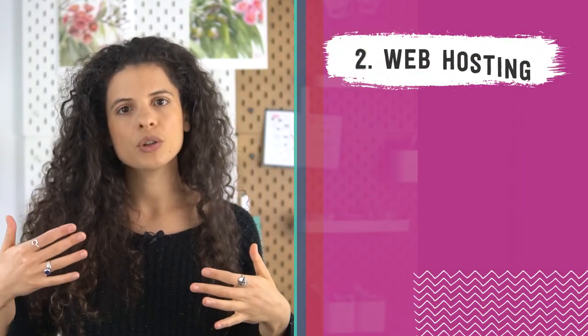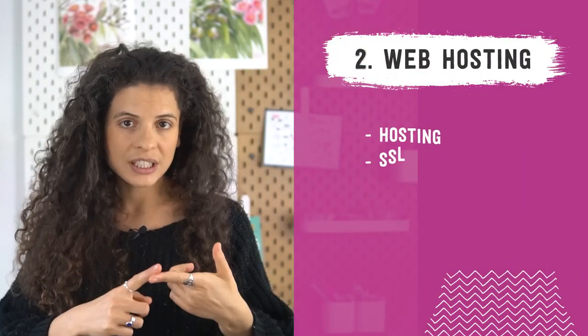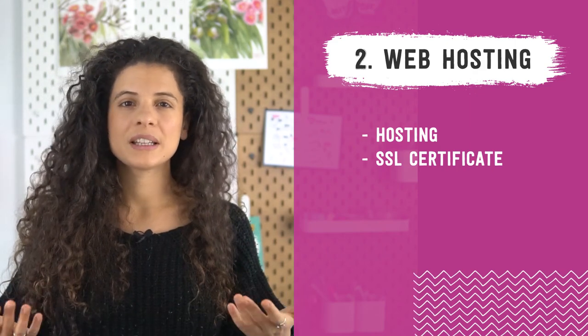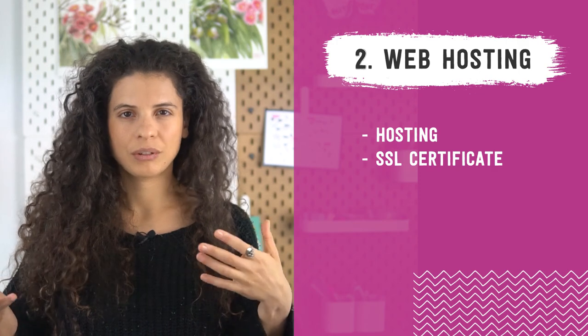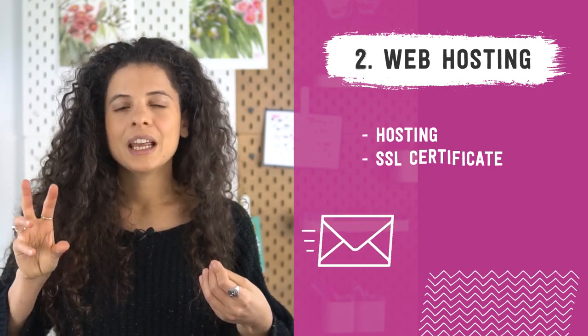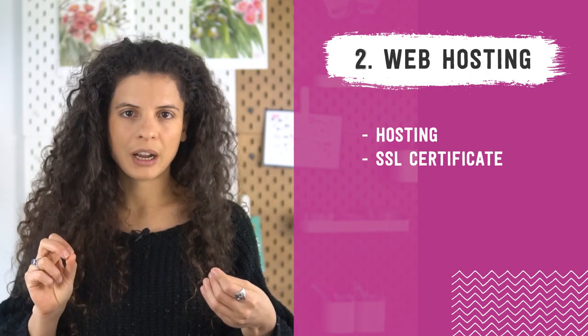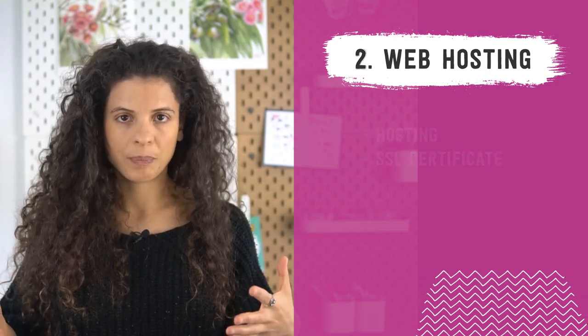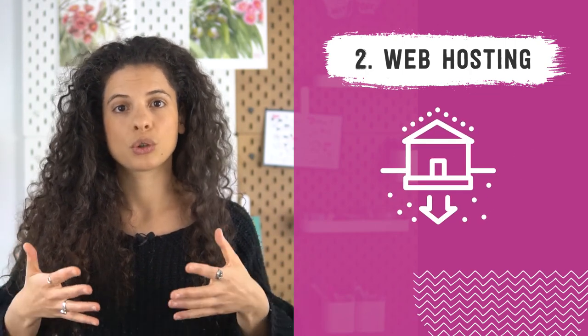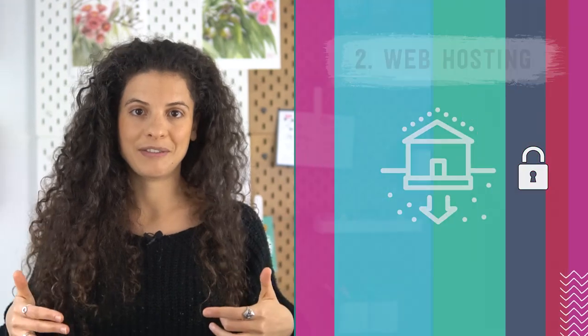Next, you will find and sign up for a web host, and the web host will provide you with two things: hosting and an SSL certificate. That certificate is a bit of code that provides security for online communication, kind of like sealing a letter in an envelope before sending it through the mail. It ensures that when people use their credit card on your site, it's all encrypted, it's all safe and secure. Think of your hosting as your house's foundation — it's really making sure that it's structurally sound and safe to live in.